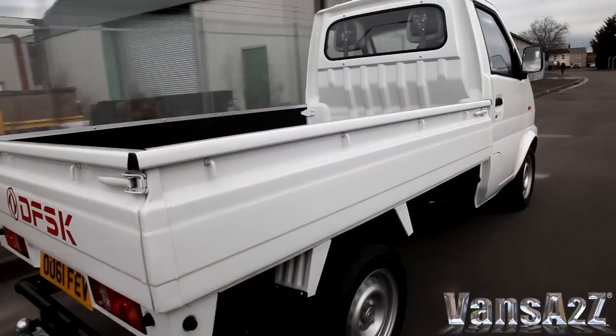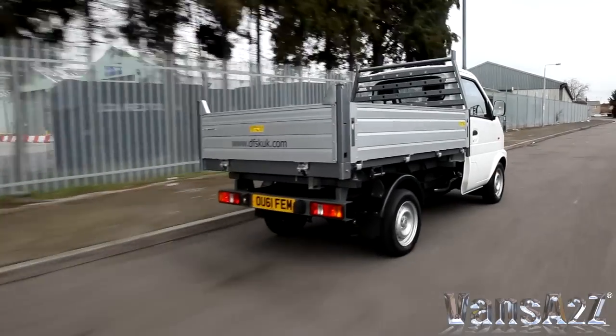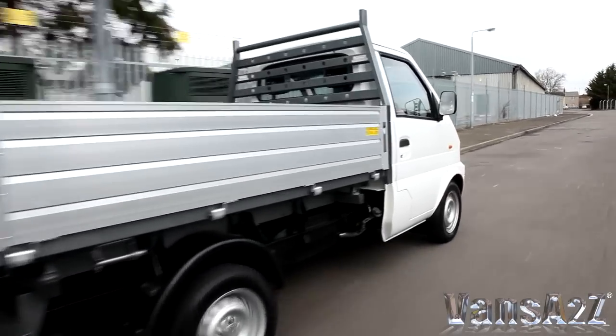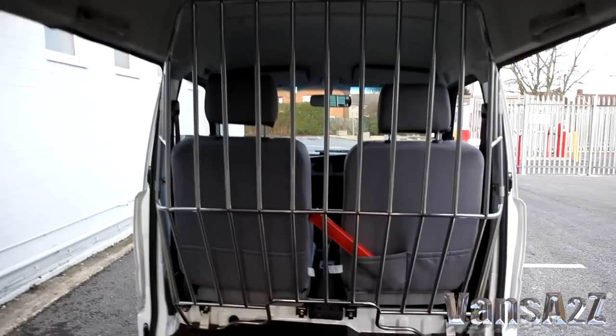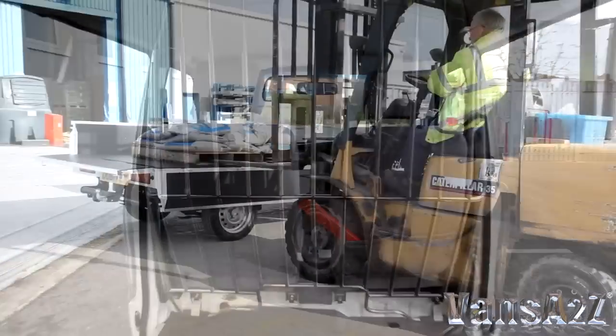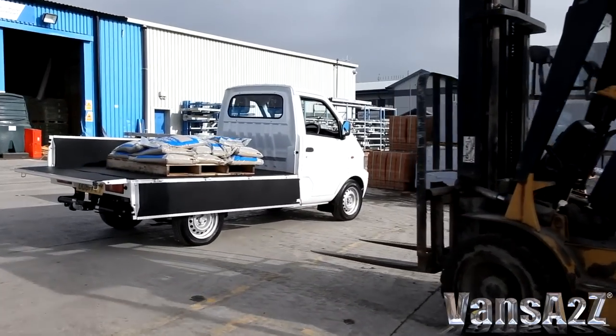It can be had as a van, single or double-cab pickup, a three-way tipper, and a basic chassis cab. Gross payloads range from 590 to 1,000 kilograms and the van provides 3 cubic metres of load space. Twin sliding side doors are fitted as standard, and the pickups and tipper feature drop sides on all three sides of the load bed.